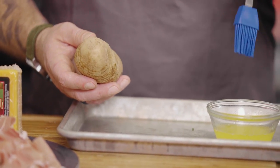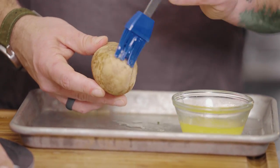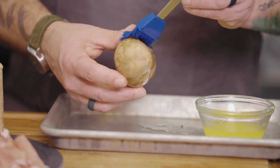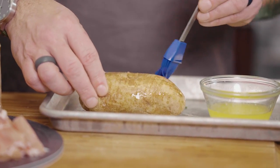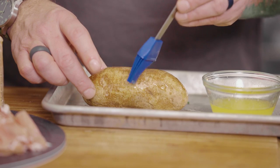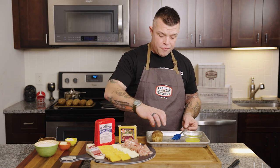Take half a stick of butter and a teaspoon of garlic powder, then brush the bottom of the potato and the top as well — get all that butter on there. We're going to stick it in the oven. It's going to go in for half an hour at 450 degrees.